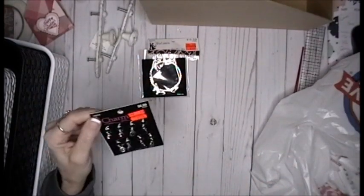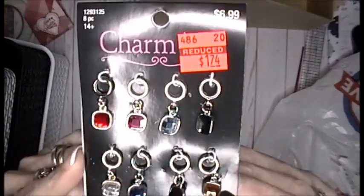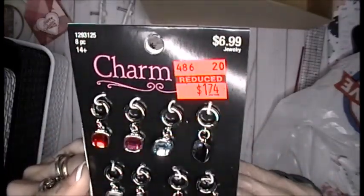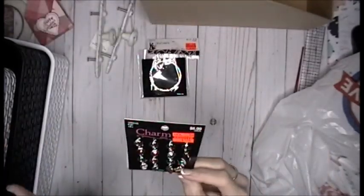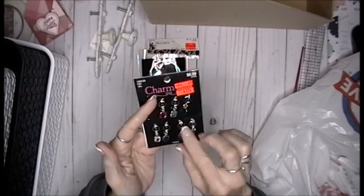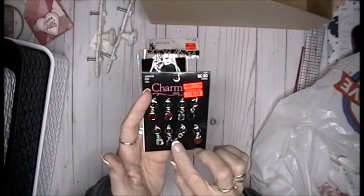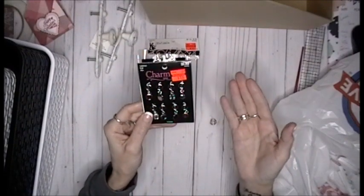Then, also from the jewelry section — $1.74, regularly $6.99. And I am thinking, when you make a traveler's notebook and put your elastic around the front, how cute would one of these be to dangle? You get eight charms for $1.74. That's cool.